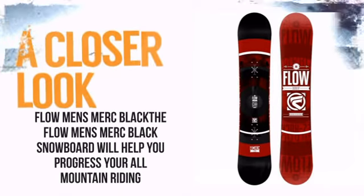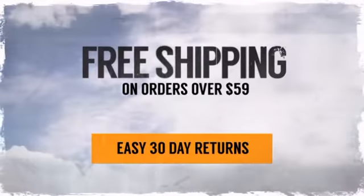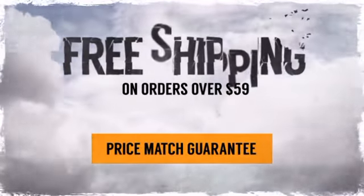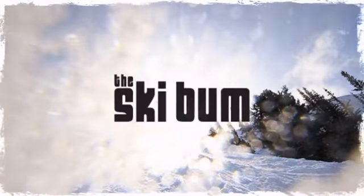So take a closer look at some of the features. And with free shipping on orders over $59, there's nothing to stop you from having the time of your life. So pack your gear, get out the door, and make the world your playground. Order now at TheSkiBum.com